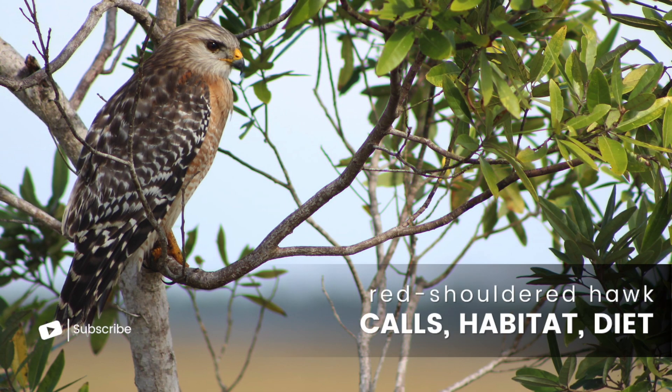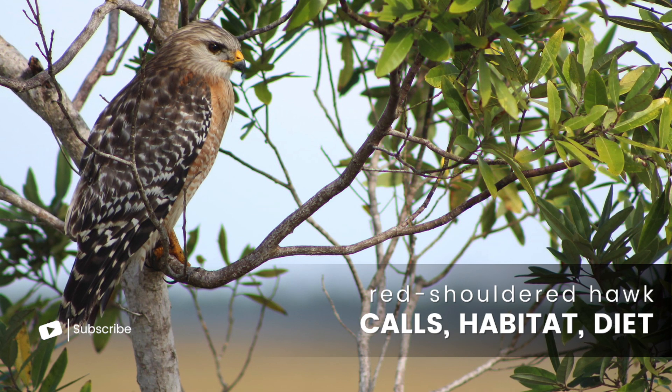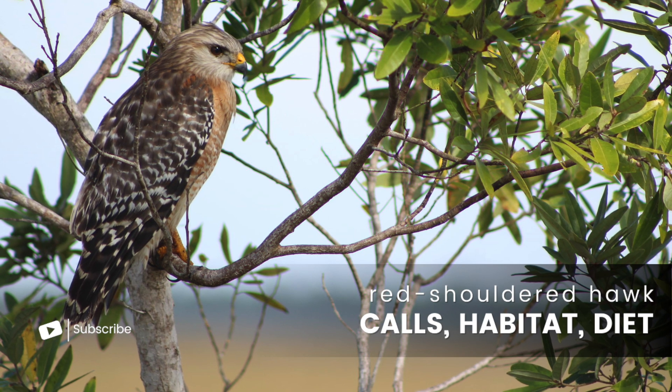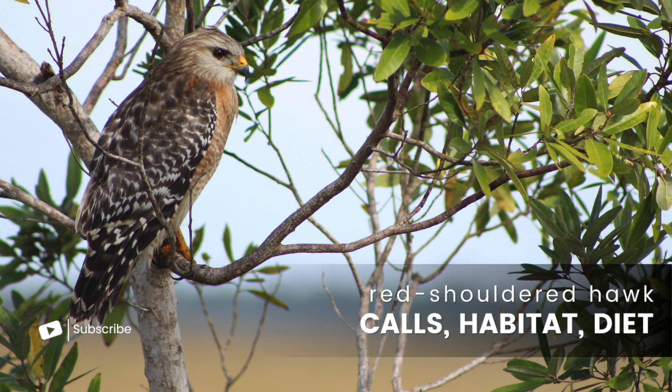The red-shouldered hawk is a medium-sized hawk, slightly smaller than its more common cousin, the red-tailed hawk. Despite this, they are still ranked as about the fourth largest hawk in the U.S., and are impressive to see in the wild.